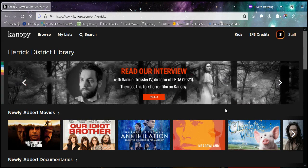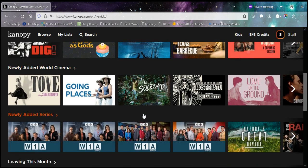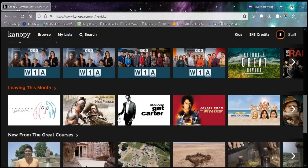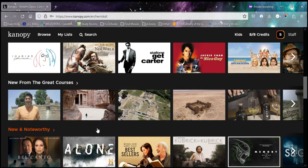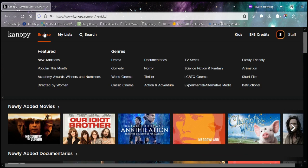Canopy has a couple of different options. They have popular independent films, documentaries, and more classic films. They've got some TV shows from BBC and Acorn, as well as Americas. Their content changes monthly. You can browse new stuff on the main page or browse by category, and the featured sections change out usually every couple of months, but the genres will stay.